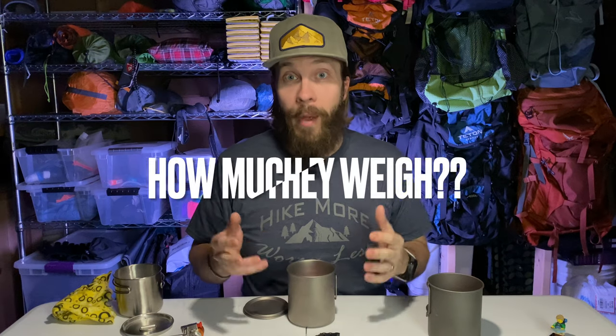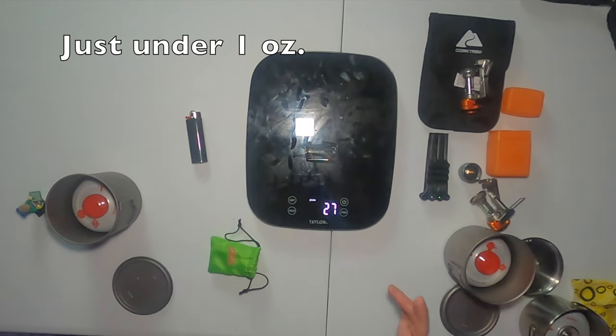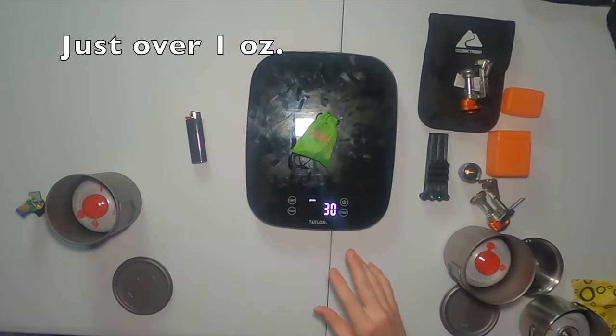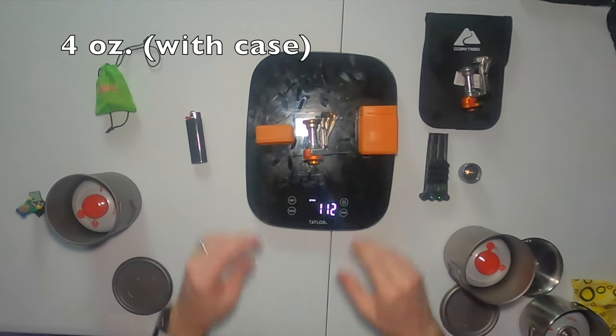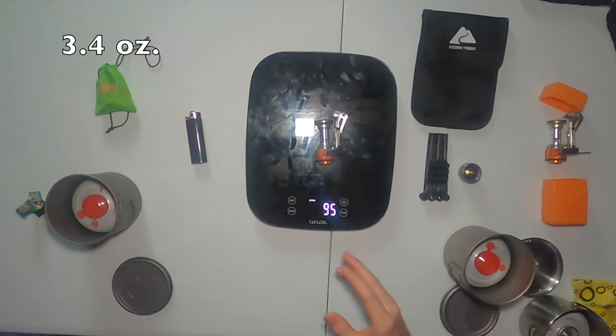Now that you've got it packed up, you have to carry it on your back. Let's talk about how much each of these backpacking stoves weighs. The BRS stove comes in super light at 27 grams. I always take it in its little carry pouch — it also comes with an extra O-ring — bringing the total to 30 grams for the stove in the bag. Next up, the AOTU stove comes in at 95 grams, or 112 grams if you're carrying it in the plastic case. The Ozark Trail also comes in at 95 grams.